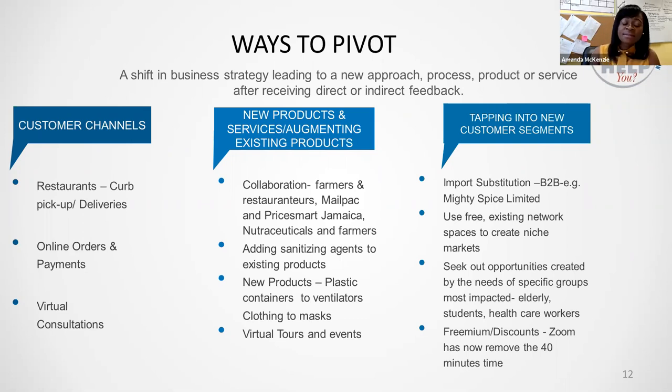COVID-19 has caused businesses to pivot from in-house dining — referring to restaurants — to providing curb pickup and deliveries. Grocery stores have seen a surge in business and a lot of consumer activity has migrated to the digital space. This has opened up opportunities for delivery services. Think now: how can you benefit from these changes? What internal resources do you have which can be leveraged to take advantage of these new channels — the online channels, the curb pickup, the deliveries?